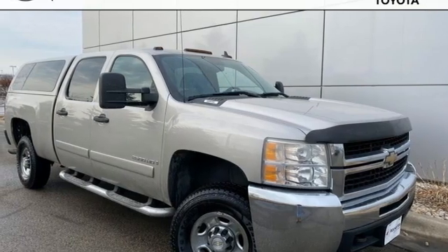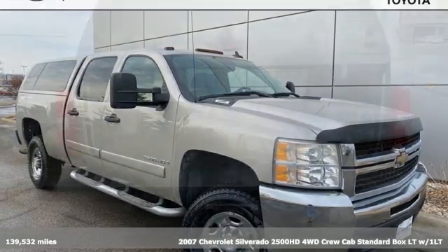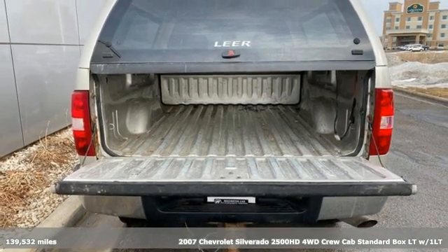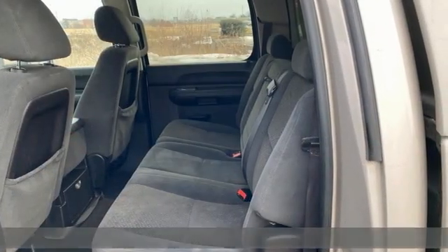Here's a 2007 Chevrolet Silverado 2500 HD. Standout looks, standout capabilities, so you can stand out on the job site.